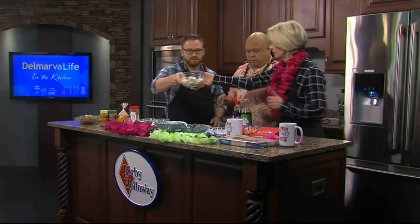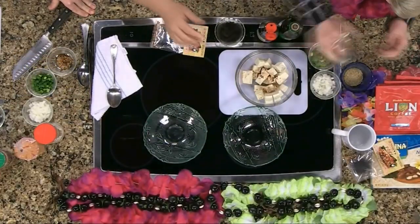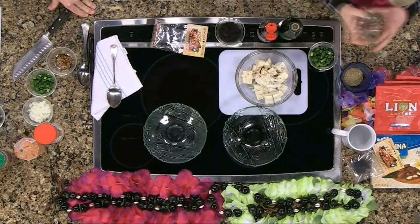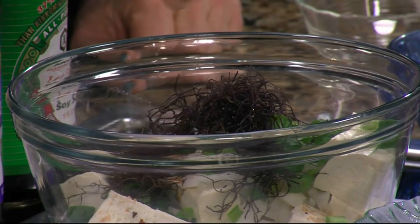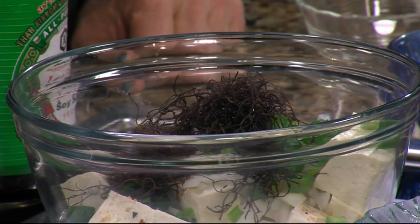Seasoning goes in first, then the onions, then the green onions — just put it all in. Then I'm going to add the limu, or seaweed — L-I-M-U. When it comes to cooking, I don't measure; I just eyeball it.